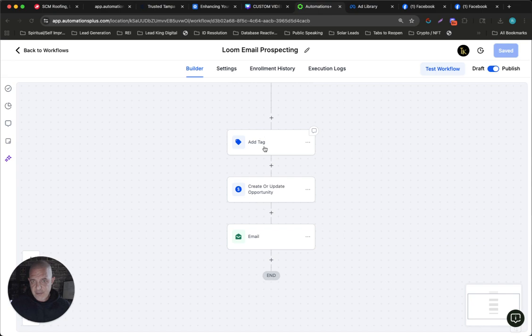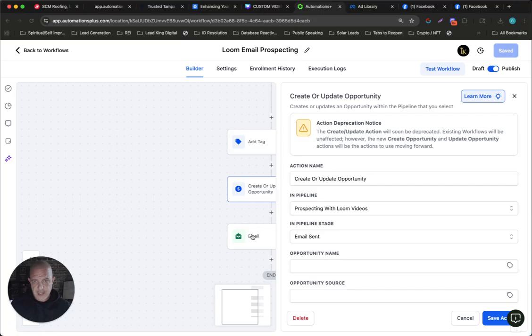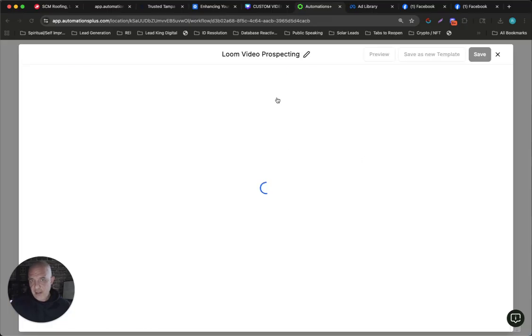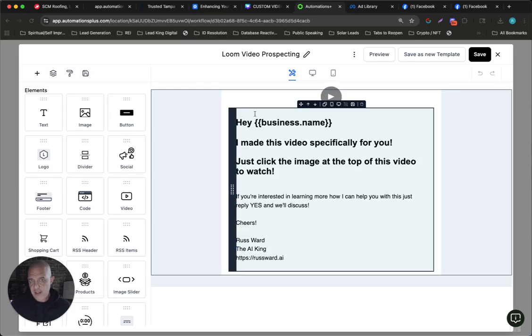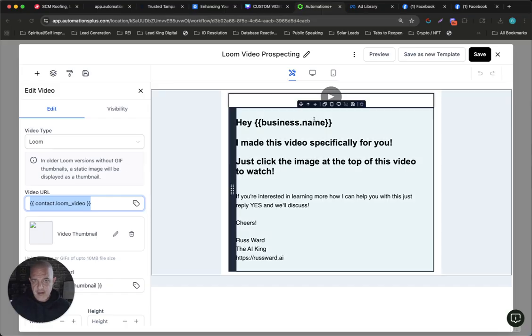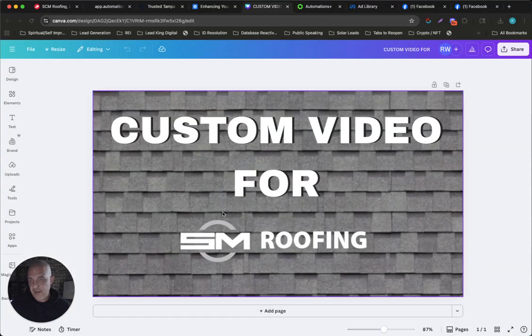Basically when I add them to it, it adds a tag that says Loom Video Sent, creates an opportunity, and then it sends them an email. What happens in this email is very simple — at the very top of the email we're pulling in the Loom Video. You can't see it up there because it's a custom field. So if you look at this video URL, it says custom Loom Video, and then we have a thumbnail. The other thing I did was I went to Canva and I made a thumbnail for it. It's a thumbnail template — custom video for, and then I'll just drop the logo on there.